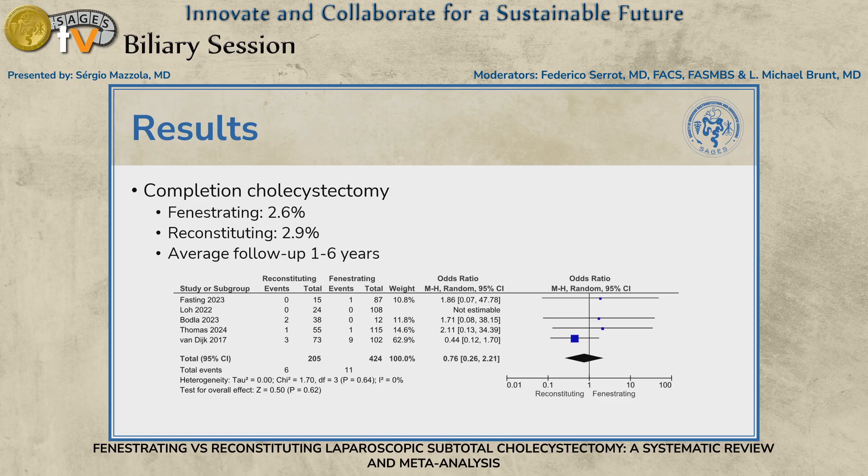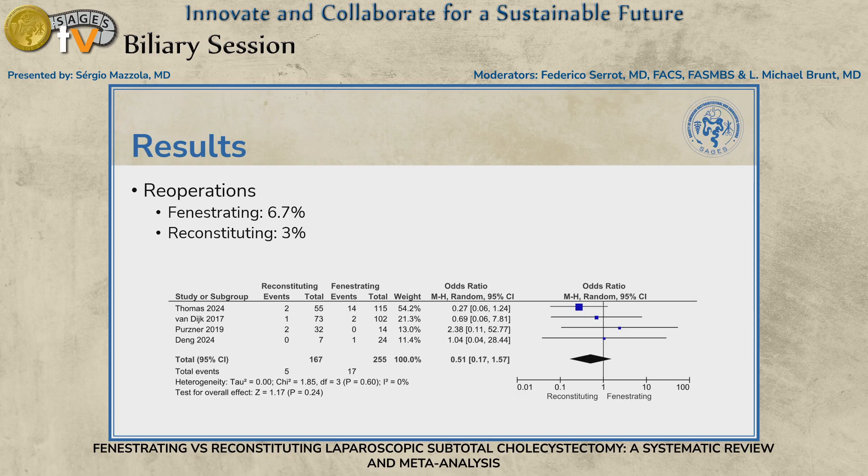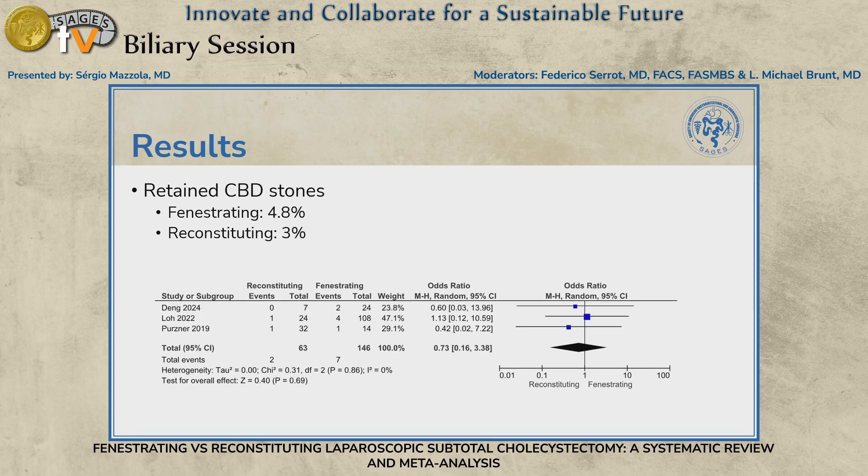Completion cholecystectomy rates were 2.6% with fenestrating and 2.9% with reconstituting — not meaningfully different between the two techniques. Average follow-up ranged from one to six years across the included studies, so longer-term follow-up would likely reveal even higher completion rates. Readmission rates showed no major differences between the two groups. Similarly, reoperation rates were not statistically significant, and there were no major differences in retained CBD stones.